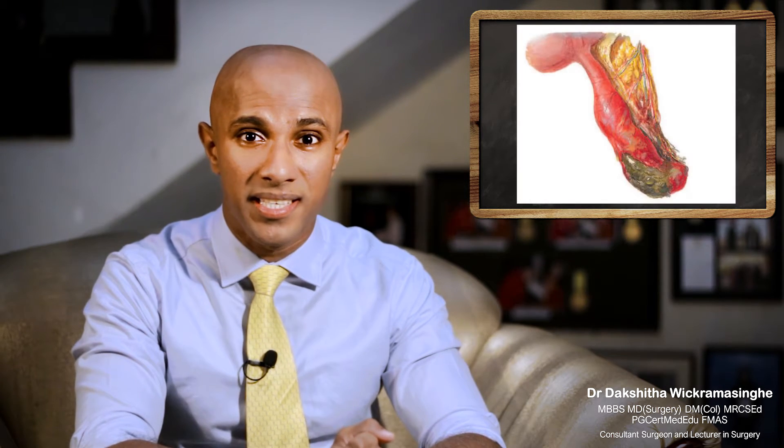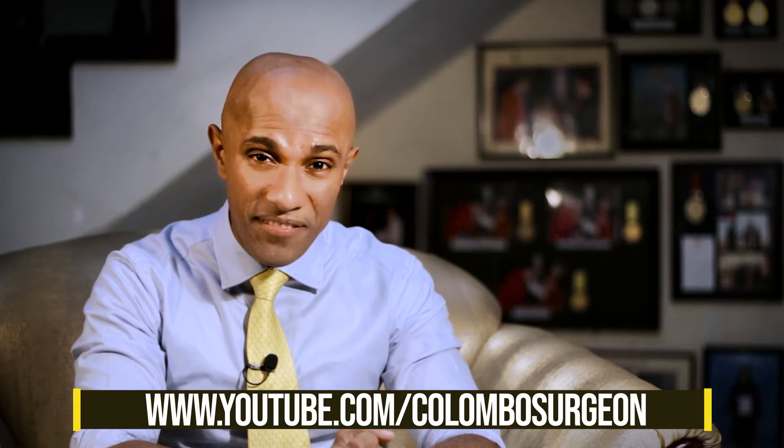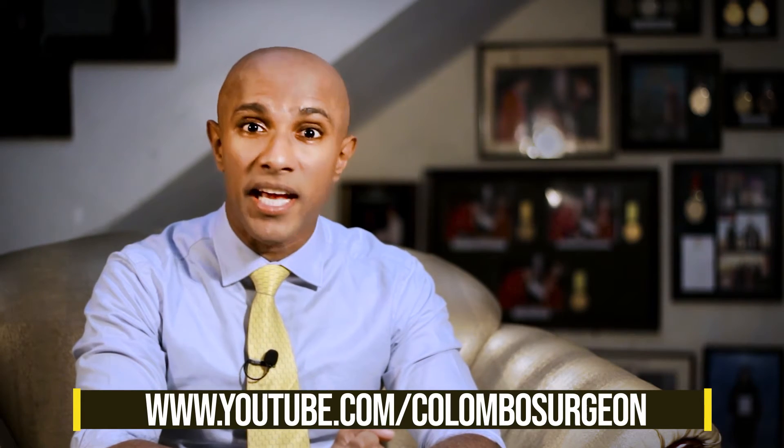Appendicitis most commonly happens in the 10–20 year age group, and is also more common among males. In some people with appendicitis, the appendix can burst, which can cause a severe infection inside your abdomen.